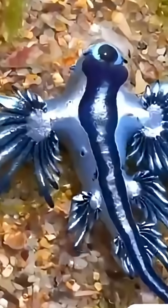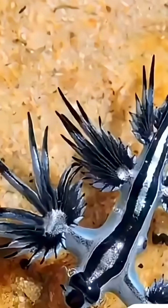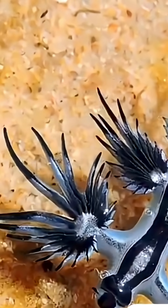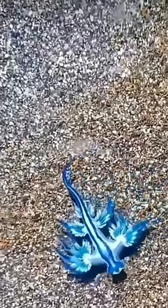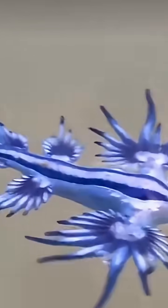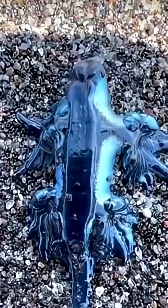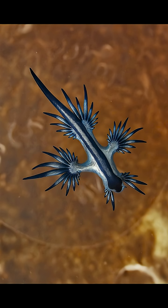Look, don't touch — no matter how cute it seems. Sometimes these tiny dragons get washed up on shore, and people are tempted to pick them up because they're just so adorable. But that's a big no-no. The venom it carries can still sting, causing irritation, pain, or even allergic reactions. So if you ever see one in real life, just admire it from a safe distance. Some of nature's most beautiful things are meant to be looked at, not touched.